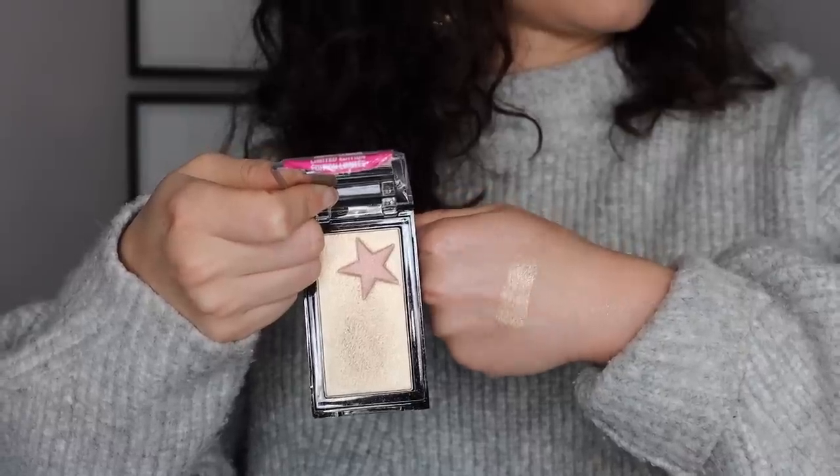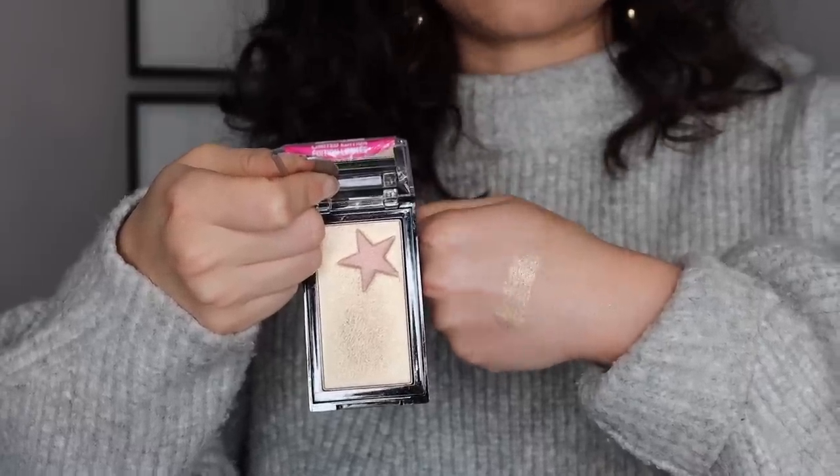Moving on to number 11 — another Wet n Wild formula. This is the Highlighting Gold Bar. Years ago, this sold out — it was limited edition and people went nuts for this highlighter. And it's really, really good. This was back before all of these brands perfected their highlighter formula, so it's still very nice. It's just a solid, generic gold highlighter. I think it was ahead of its time. Brands have really perfected their formula nowadays, but it's still solid.